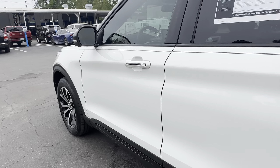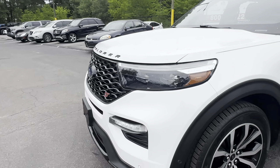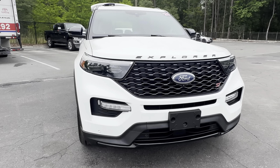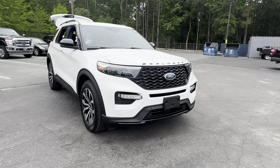This vehicle is powered by a turbocharged six-cylinder engine, so it's got power. And like all pre-owned vehicles at AutoNation Ford Brooksville, it has a five-day, 250-mile money-back guarantee.